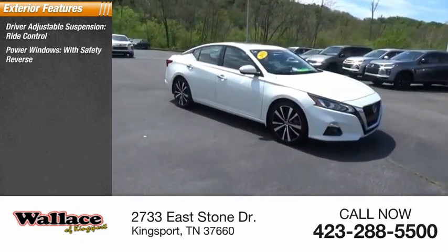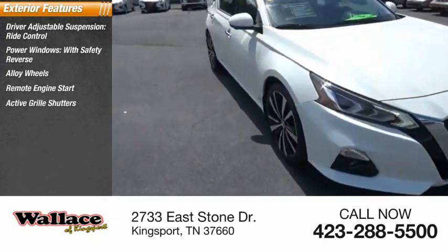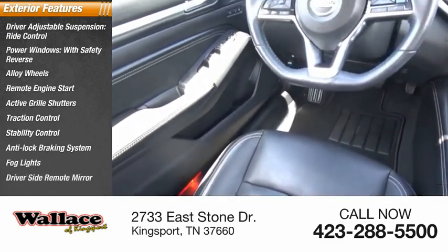power windows with safety reverse, alloy wheels, remote engine start, active grille shutters, traction control, stability control, anti-lock braking system, fog lights, driver side remote mirror.